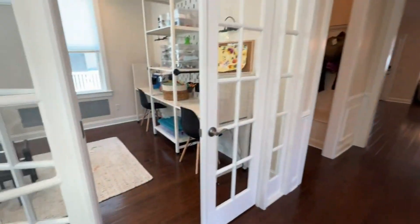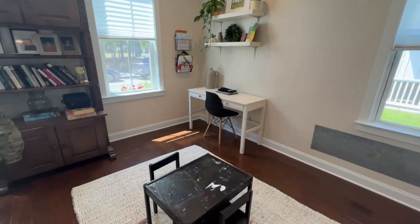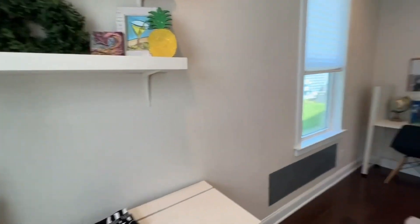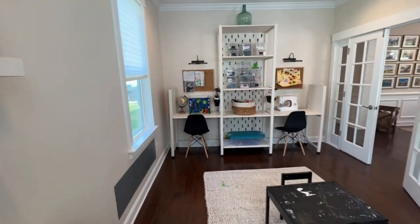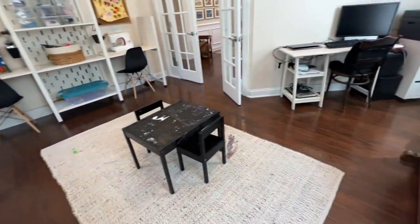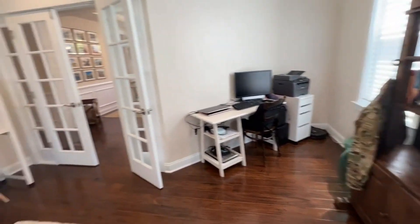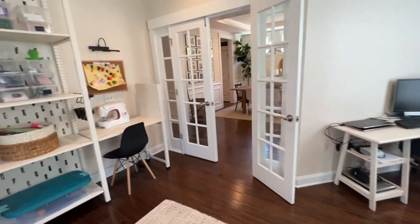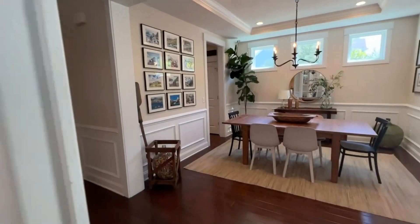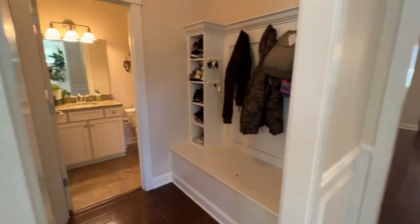Just behind me is what could also be a formal dining room. They have it set up as a workspace and office — there's a craft area, a desk right here, a kids table in the middle, and a whole other office workspace area over on the right. There's no closet in this room, but it could be a formal dining space or, if needed, you could certainly use it as a bedroom.